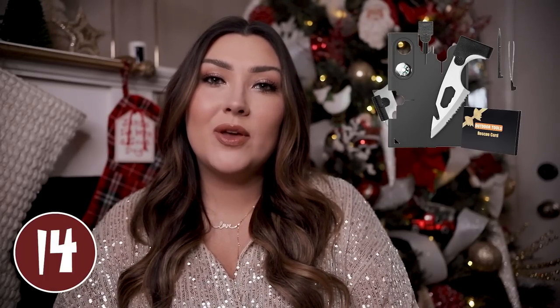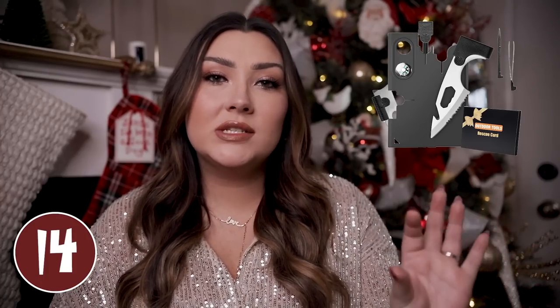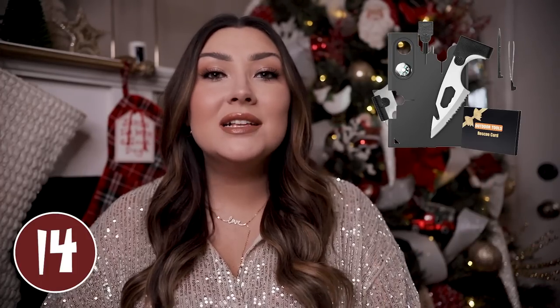I loved this credit card tool as a stocking stuffer idea — if you have a handyman, this would be great. It is basically the size of a credit card so you can keep it in your wallet at all times, and it is also a multi-tool. You can use it as a bottle opener, a box opener, a can opener, a miniature eyeglasses screwdriver, and a little miniature ruler, plus lots of other things. Definitely a cool gadget to have on hand.